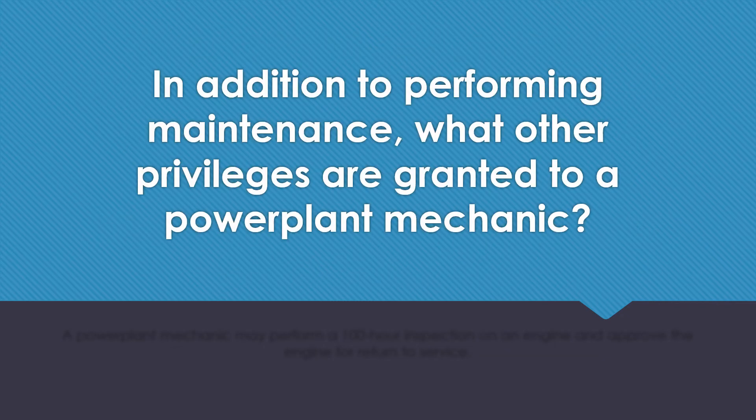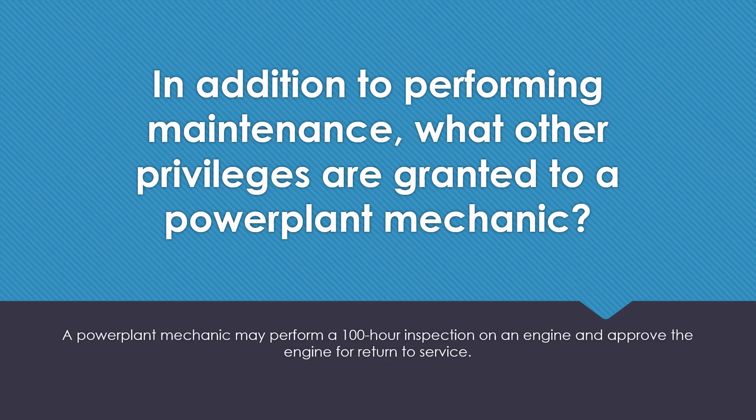In addition to performing maintenance, what other privileges are granted to a power plant mechanic? A power plant mechanic may perform a 100-hour inspection on an engine and approve the engine for return to service.